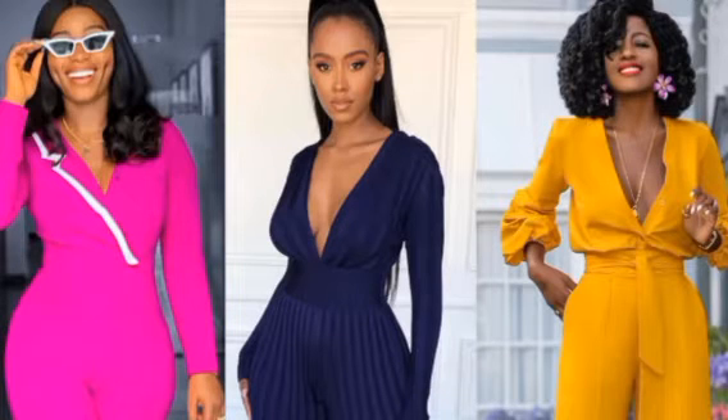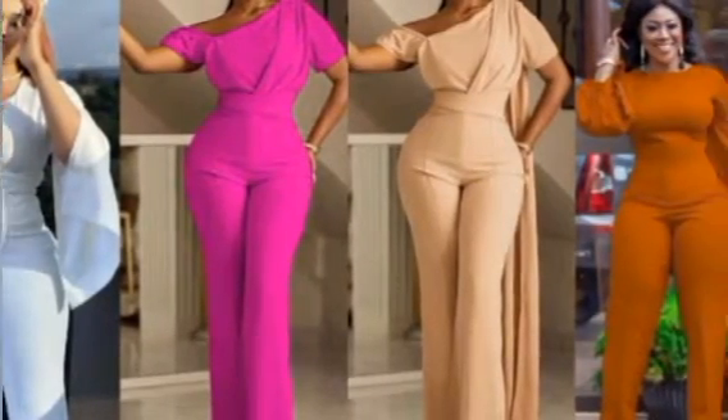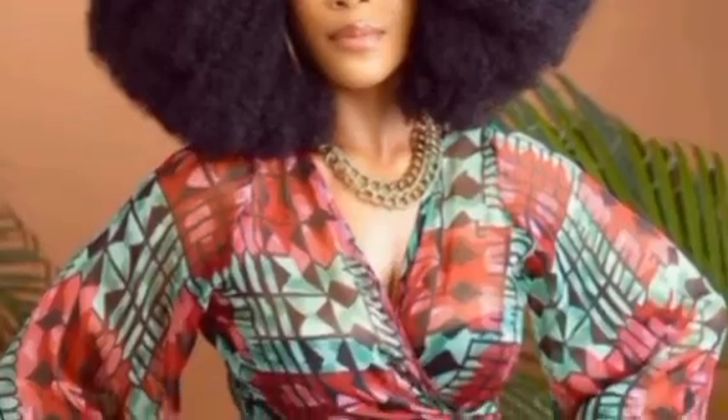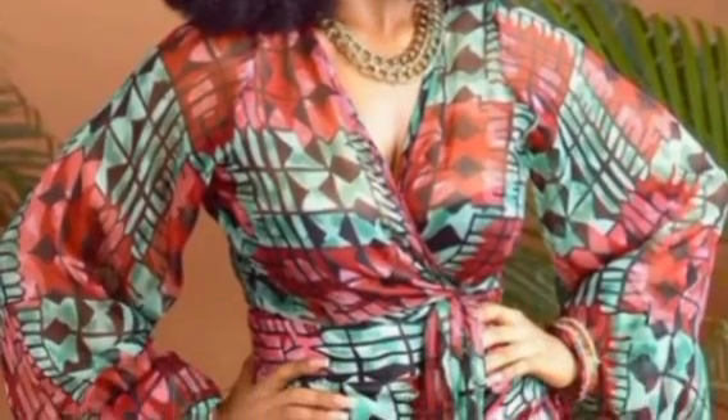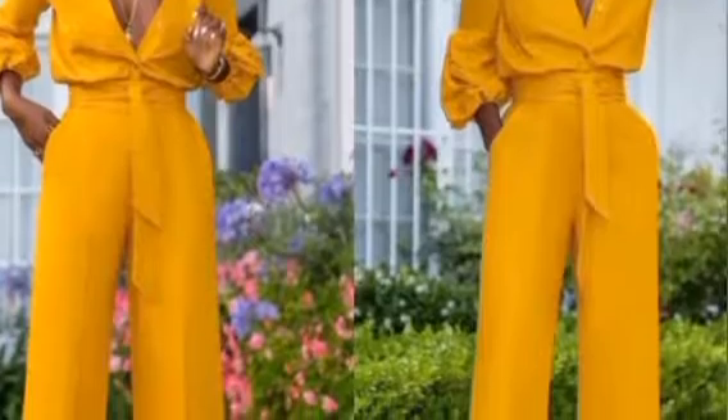Number eight is jumpsuits. Jumpsuits will always be in vogue. People are styling them in different ways right now — just make sure you put your creativity to work when bringing out your designs, and you're going to cash out.